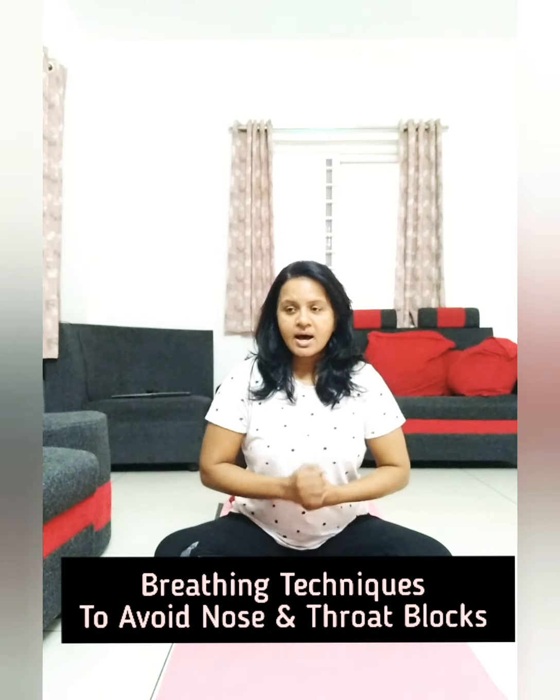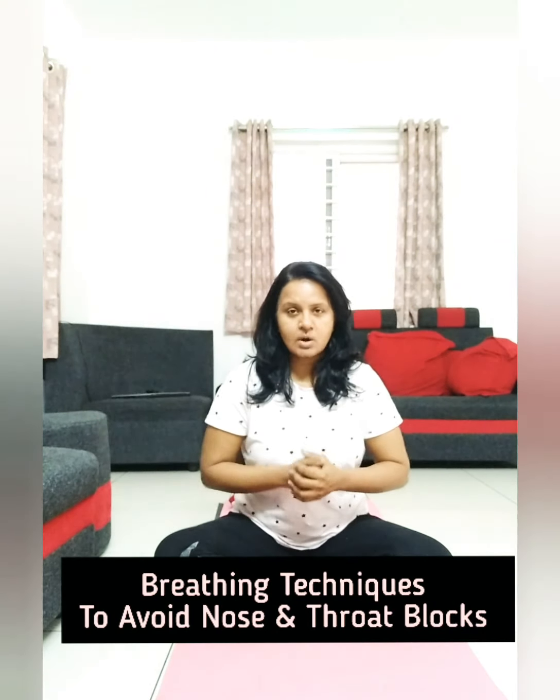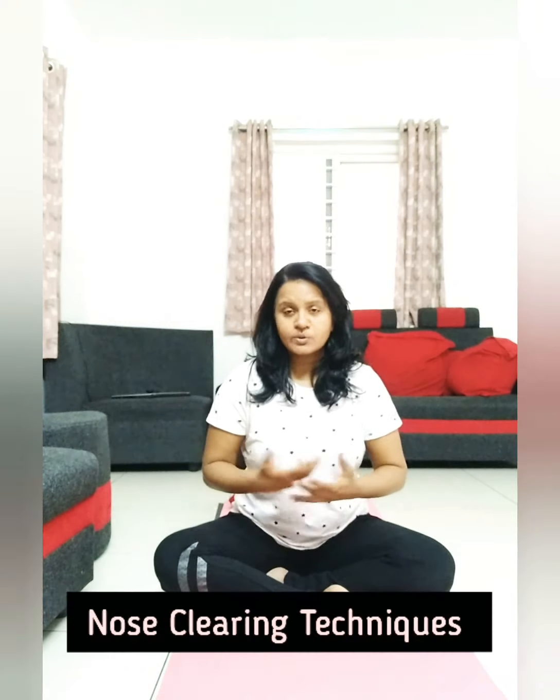These are very nice breathing techniques that you can do to avoid any kind of nose blocks or throat problems. With all the worry about COVID-19 and coronavirus, I'm going to teach you some nasal clearing techniques so that your nasal passages are really clear and your breathing is deeper.